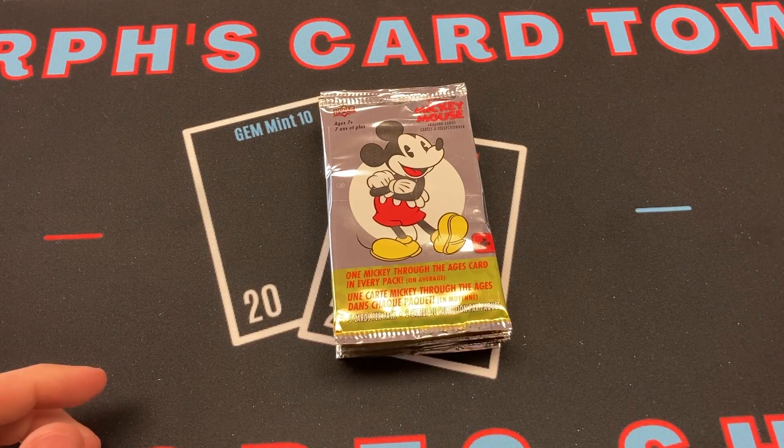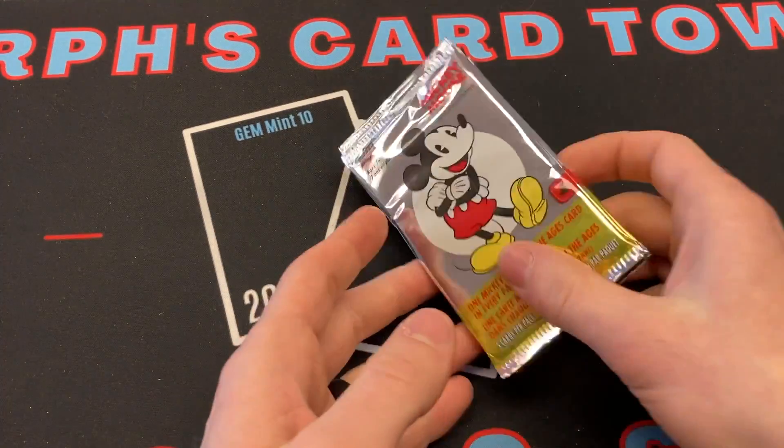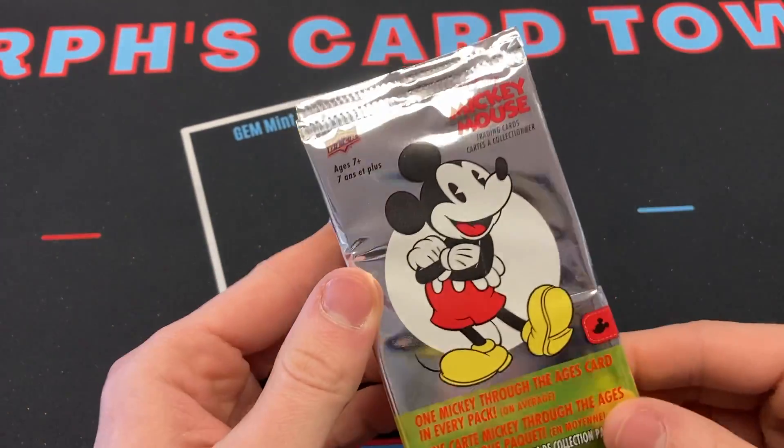What is going on, everybody? Welcome back to another video. You see Mickey Mouse in front of you because we have 10 packs of Mickey Mouse cards from Upper Deck.